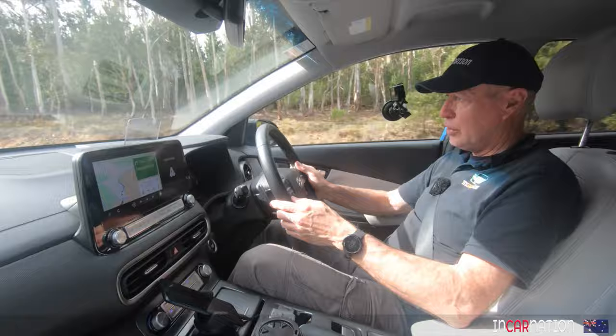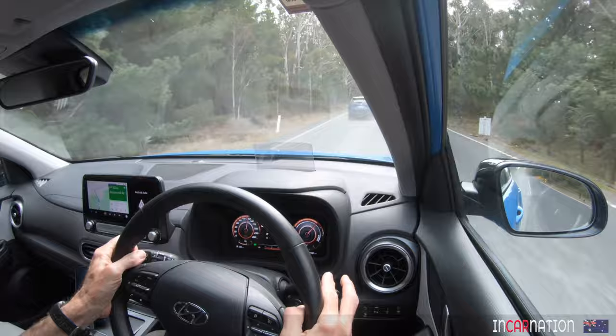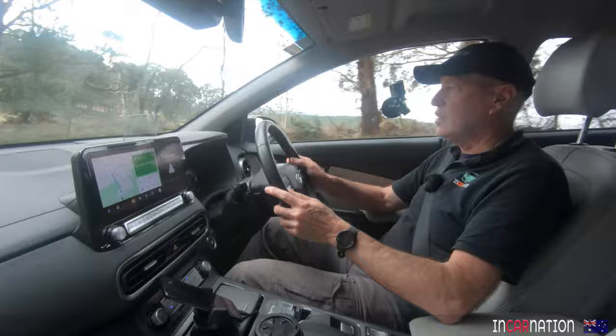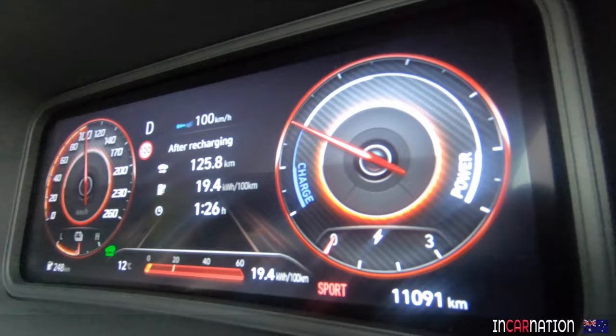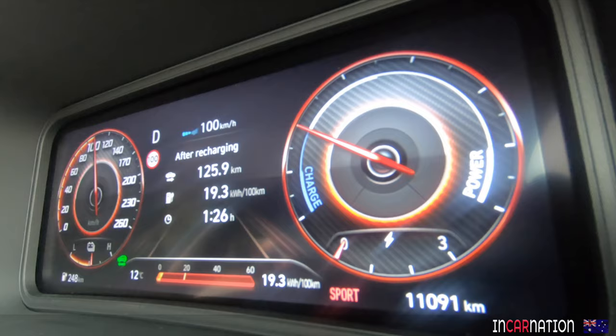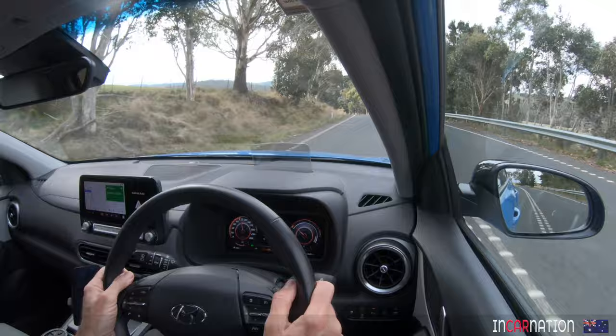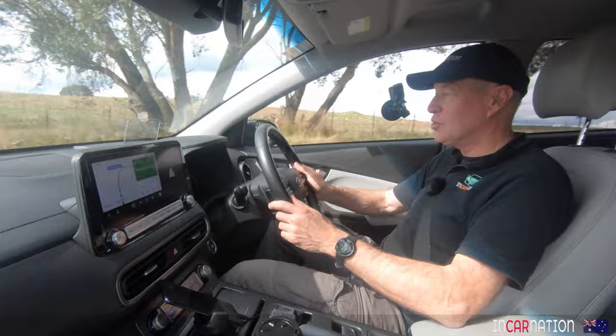Korean cars — Kia and Hyundai, like this one — you know they're well built and you know they've got good service plans. What's it like to overtake in this car? Piece of cake. Isn't it funny how people do 90 k's an hour in a 100 zone, then as soon as you want to come by, they're doing 120? We've been sucking through the electrons a bit faster there — 19.3 kilowatt hours per 100k since the last recharge, well up from the 15 we were getting before.